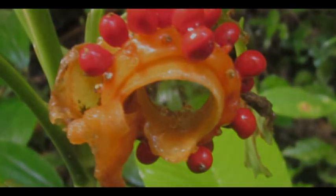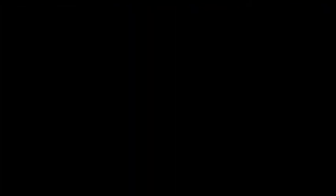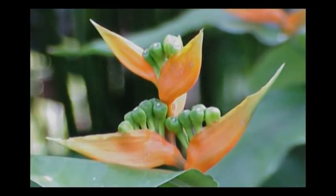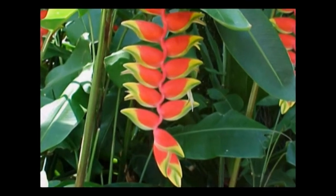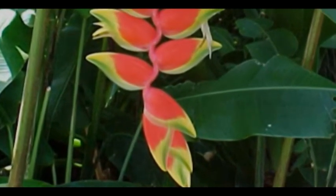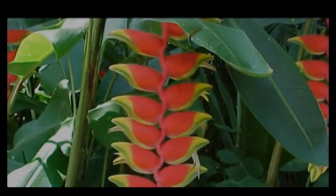The petiole is generally fifteen to fifty centimeters long and surrounds the stem. Inflorescencias occur at the end of the stem and the base of the plant. The pinnacles have several bracts of yellow, red, and orange, and flower nectar attracts hummingbirds, which are associated with this species for pollination.